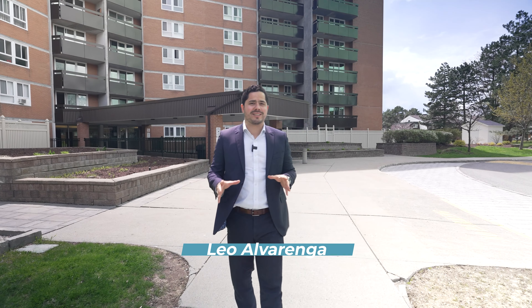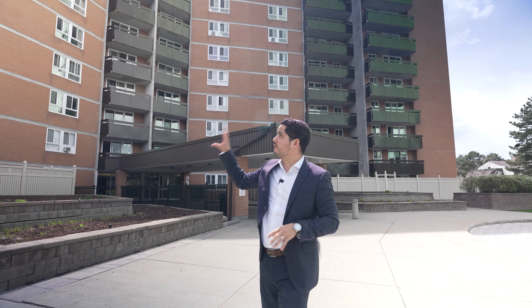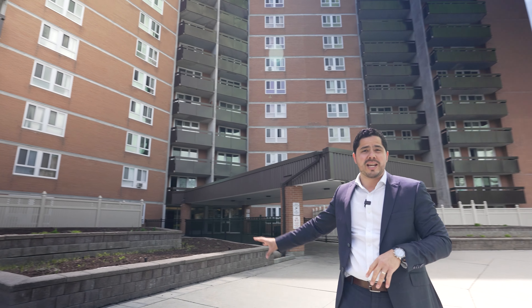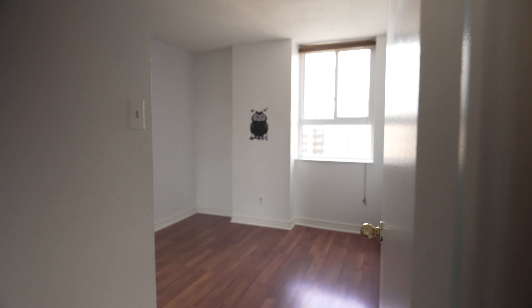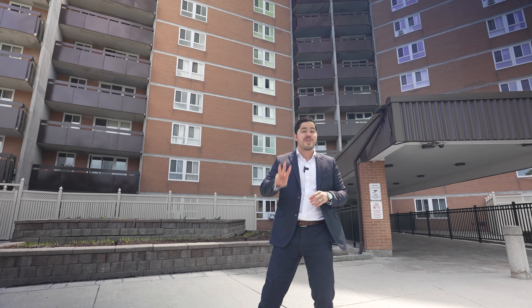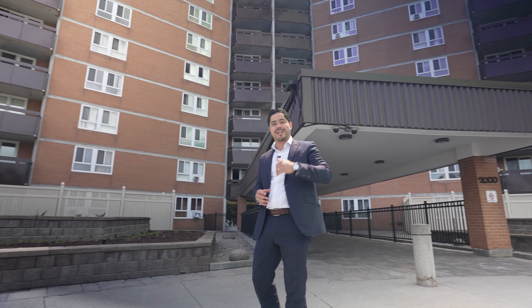Hey guys, Leo Alvarenga here with The Real Estate & Co. We're at 2000 Jasmine. This building has had a lot of upgrades done throughout — new windows, new interlock, the hallways have been revamped, a ton of work. And here we're gonna visit a three bedroom, two bathroom — yes, as rare as that sounds — three bedroom, two bathroom condo with brand new floors and a ton of space. Let's go check it out.